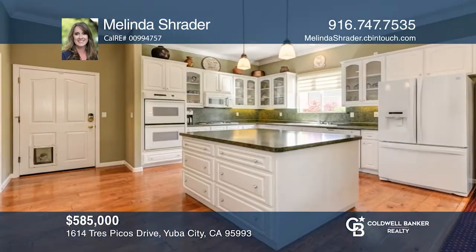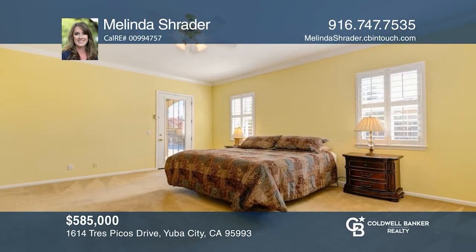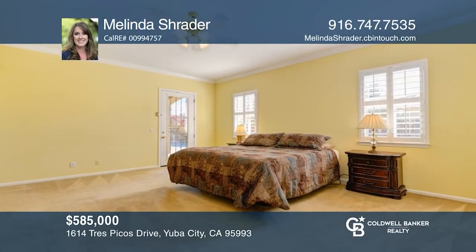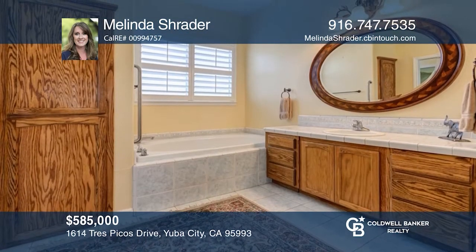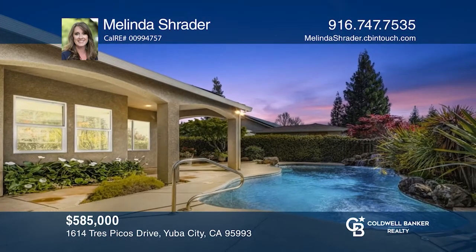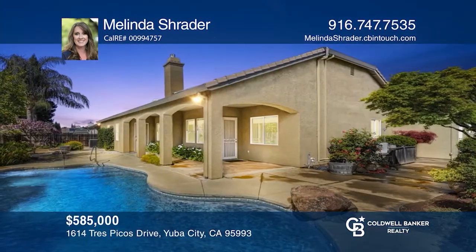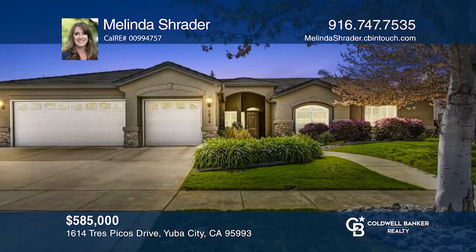This impressive single story home sits on nearly one quarter of an acre in Yuba City. As you enter, you'll be embraced by the great room style design with a cozy fireplace. The gourmet kitchen provides a prep island, double ovens, and a pantry closet. There are three bedrooms plus an office. The master suite is complete with a walk-in closet, an ensuite bathroom, and access to the backyard with mature landscaping and a built-in pool. Experience everything this home has to offer by calling Melinda Schrader today.